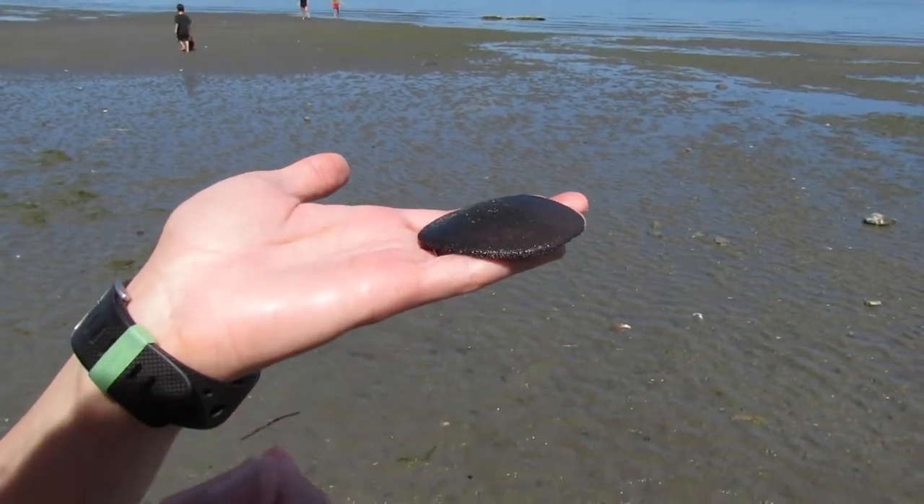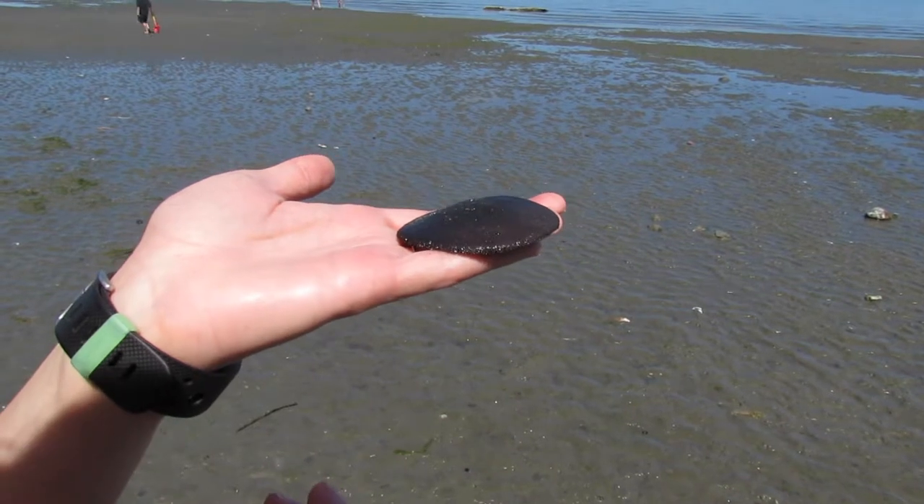I can feel them undulating on my hand. I'm going to go put them back in the water so they won't die.